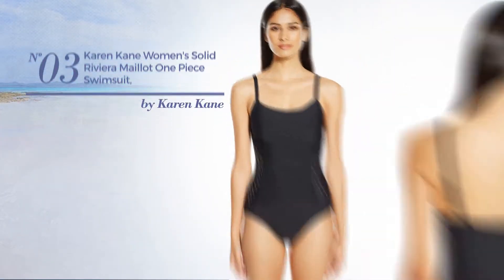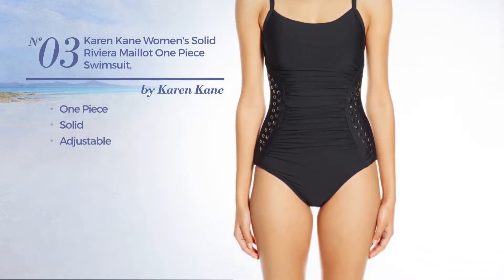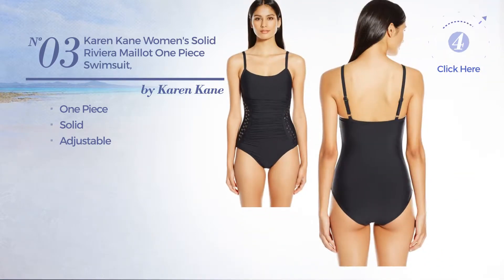Number three: a one-piece swimsuit featuring a solid look, made of adjustable material. Available just in black color.